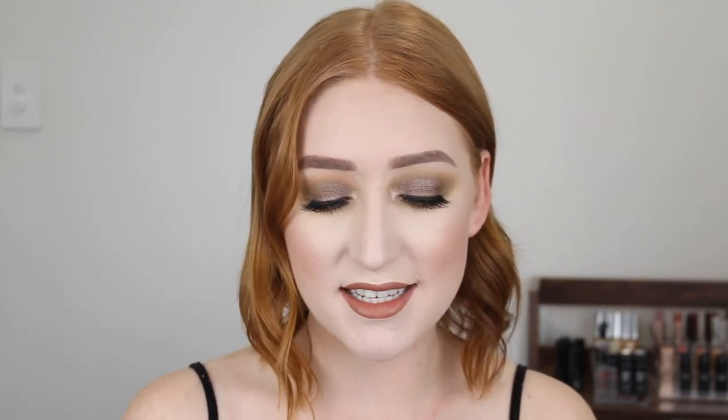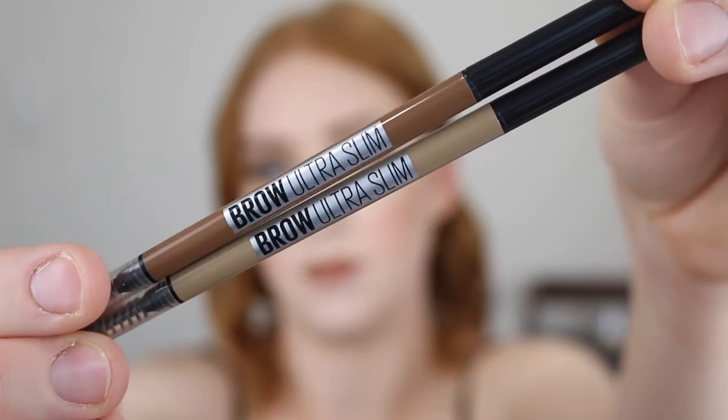Lastly I have a brow product by Maybelline — the Ultra Slim Brow Pencil. I originally tried the shade Soft Brown which was dark but I kind of made it work. After trying it a few more times the darker shade I could get to work for my skin, but I still went out and bought a lighter shade anyway. This is the shade Blonde and this is something I use more on a daily basis.